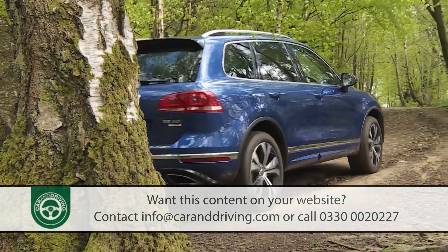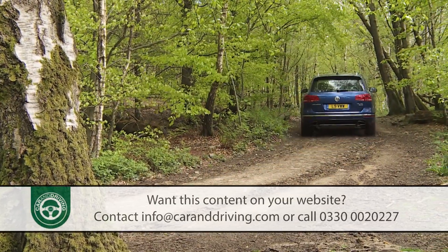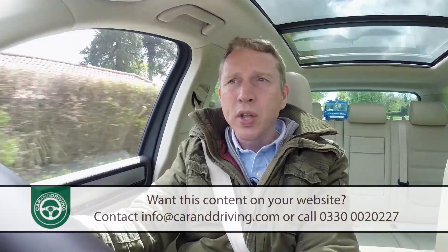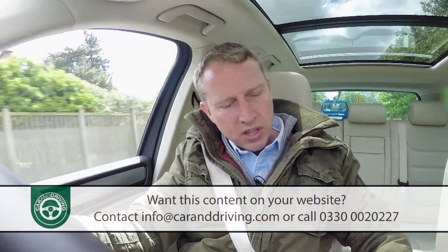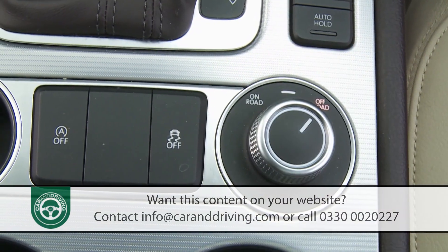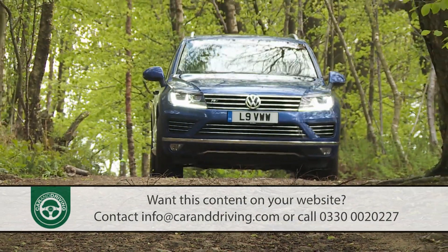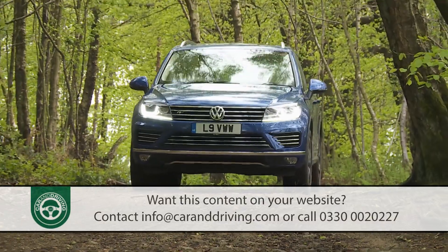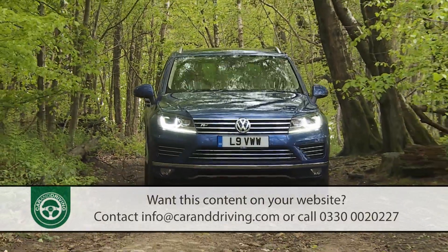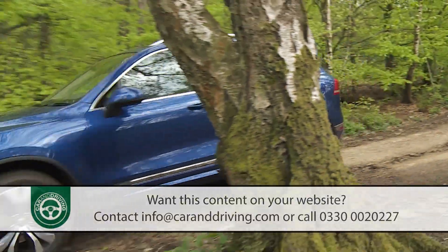For most, the straightforward 4Motion four-wheel drive system you get on the standard models will be more than sufficient for the slippery stuff. With this, once you're off the beaten track, you simply twist the rotary dial by the gear stick into the designated off-road setting. This tunes the ABS braking, the EDS differential and the ASR anti-slip regulation traction control for off-road duty, while at the same time activating hill descent assist and adjusting the automatic gearbox change.